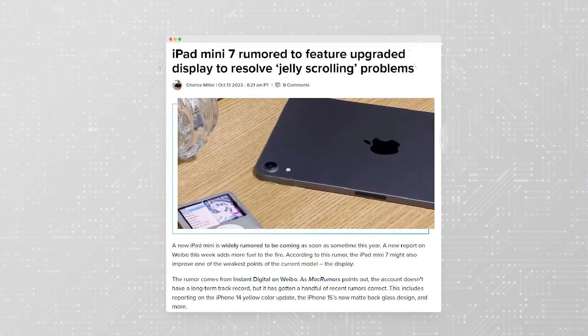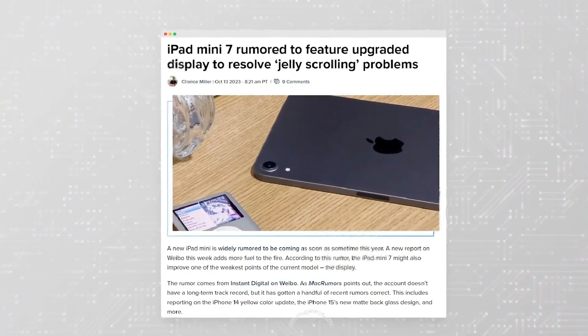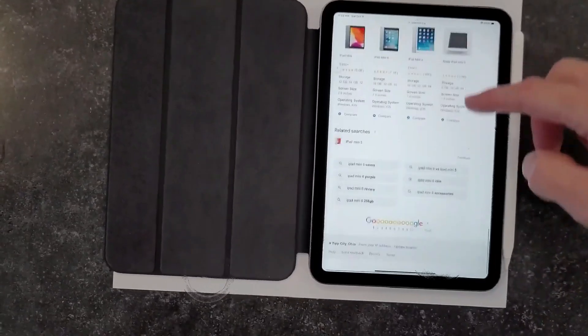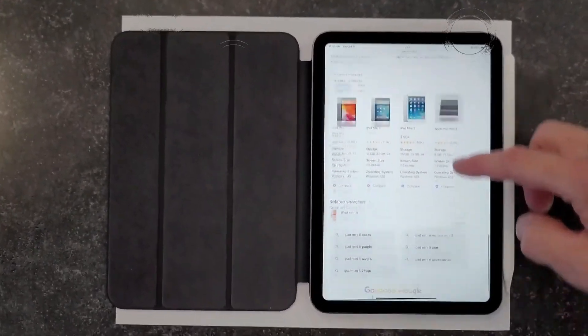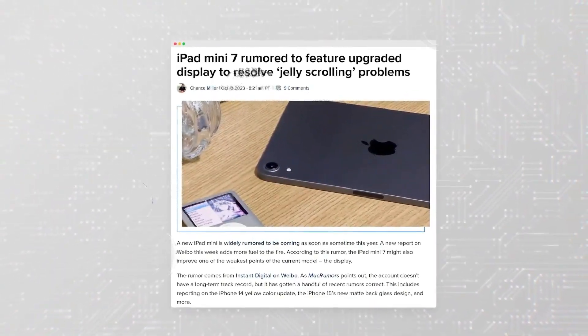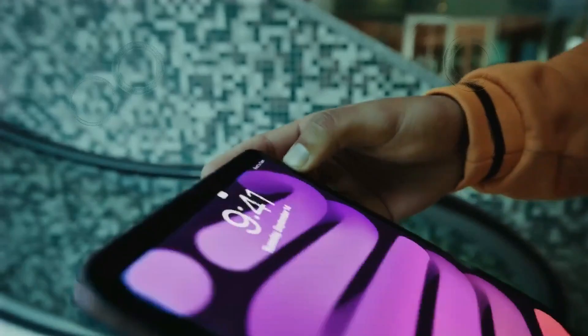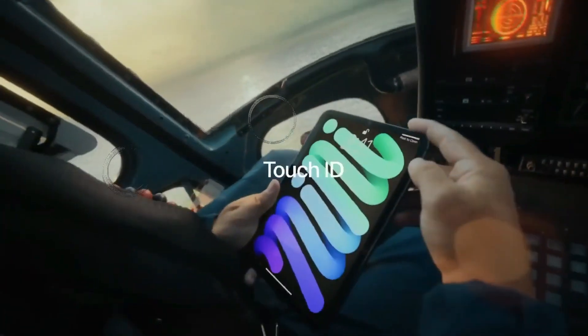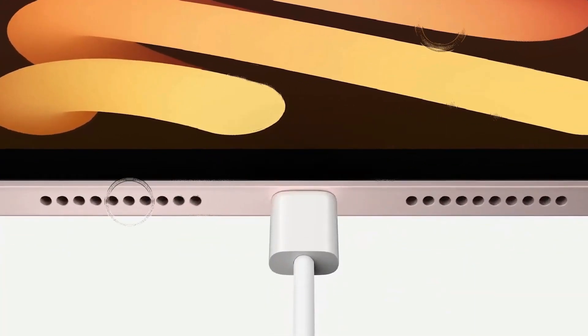Before we delve into the specifics of the iPad Pro M3, it's crucial to acknowledge the journey of Apple's M-series chips. The M1 and M2 chips have become the beating heart of various Apple devices, finding their way into iPads, Mac Minis, MacBook Airs, and the MacBook Pro. The announcement at WWDC 2023 that Vision Pro would join the M2 club marked a significant milestone.